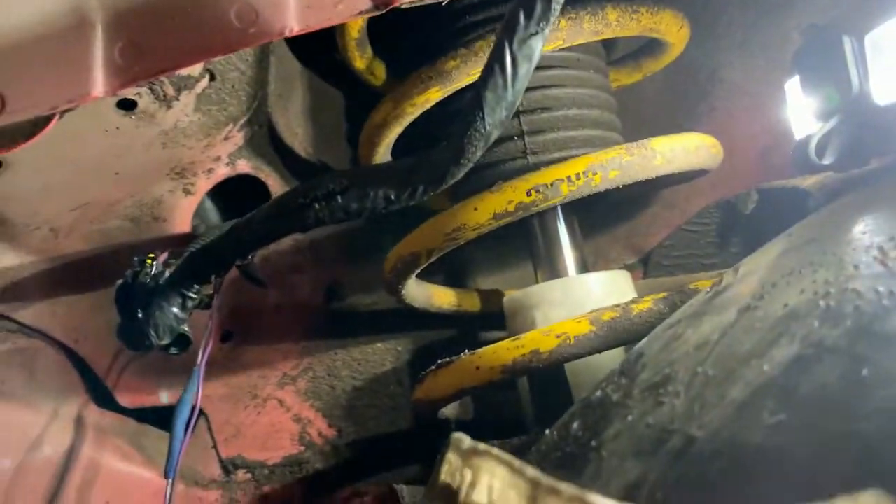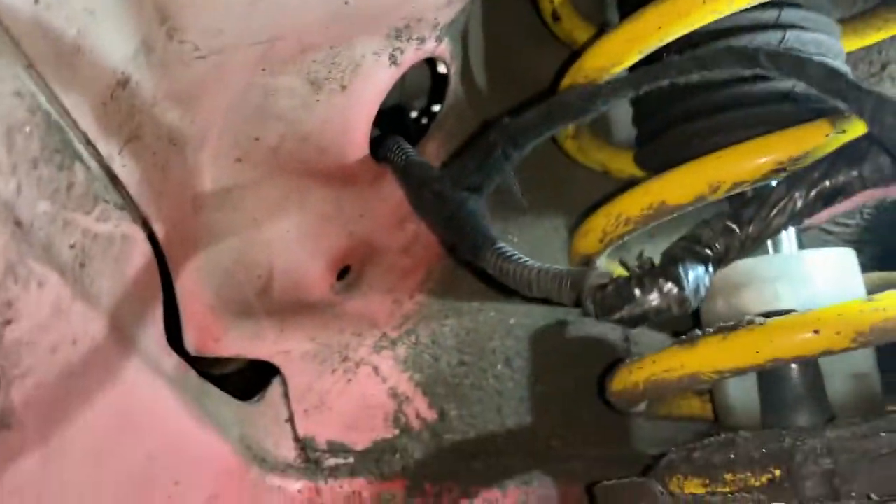As you can see, that nice green crusty corrosion in there - that's the issue.